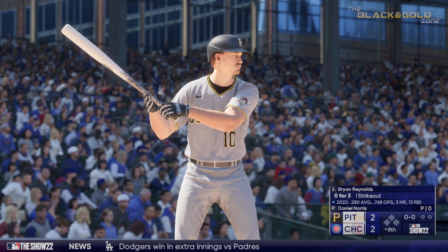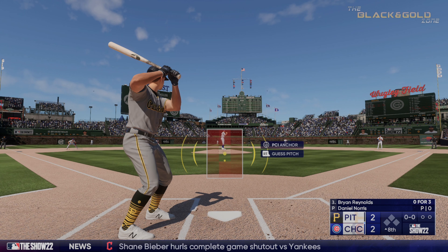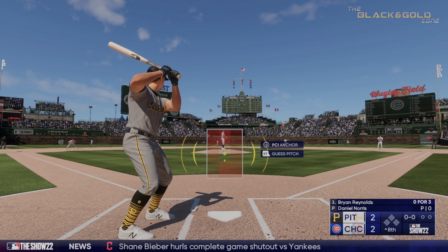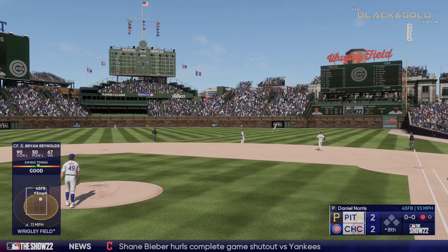Digging in, it's the speedy outfielder Ryan Reynolds. Both sides equally as strong, so not a good time to try to turn him around with a relief pitcher and put him on the other side of the plate. Line drive — caught.